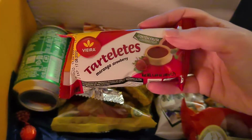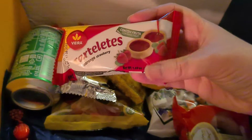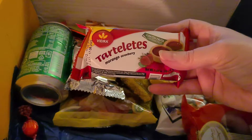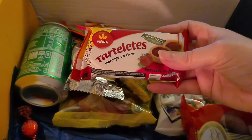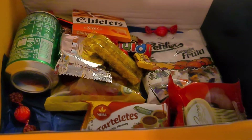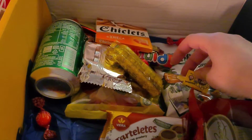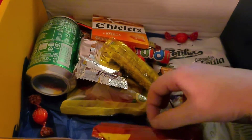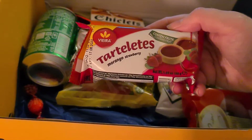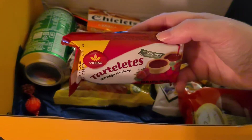What's this? Tartlets Morango — strawberry. Tartlets with a delicious and rich strawberry filling in the center. They are moorish!